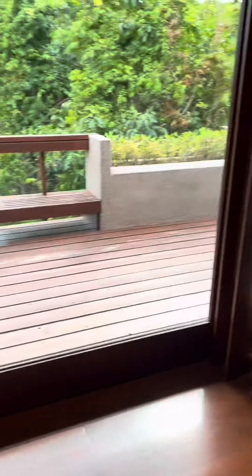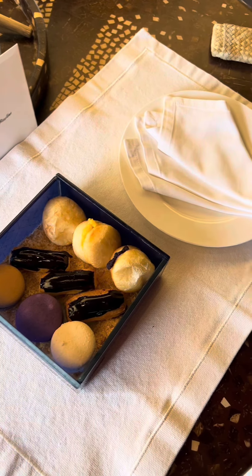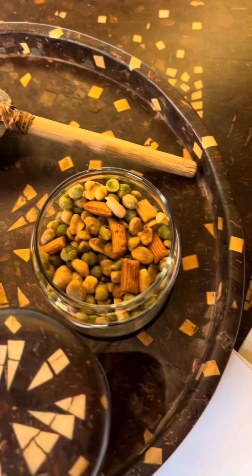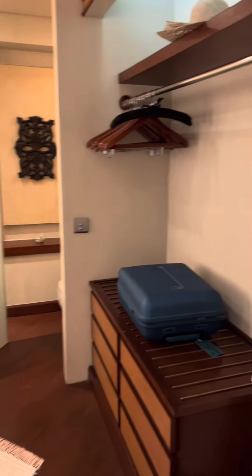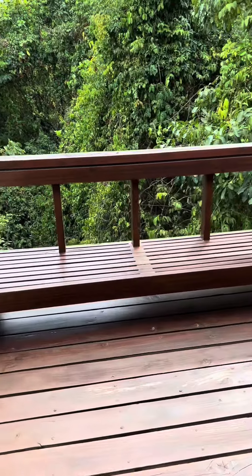Quick room tour: upon entering the casita, there's the bed, the foyer, a balcony, and there are some light snacks as well — dried mangoes and nuts. The bathroom is quite big with a bathtub and shower area, and there are two showers. The foyer and the balcony are also quite big and spacious.